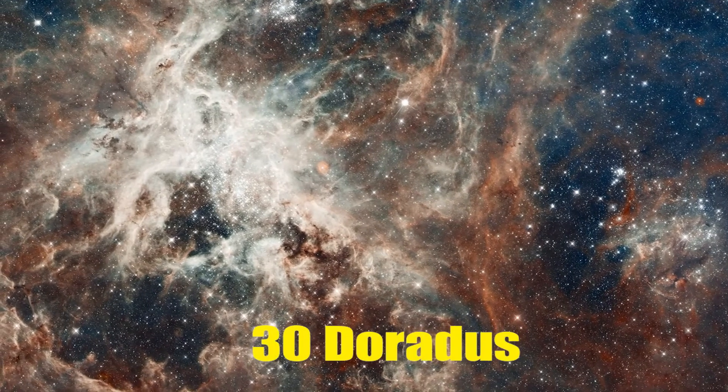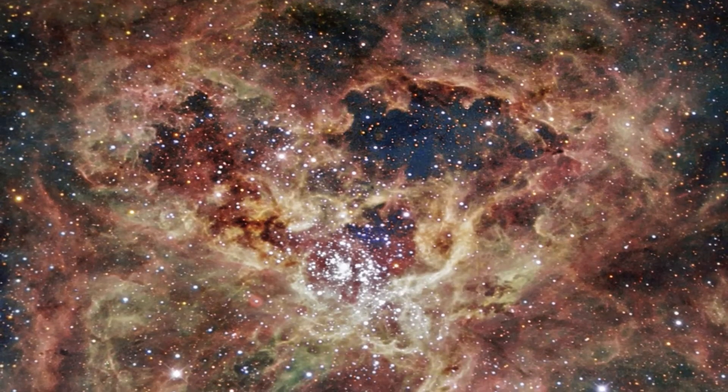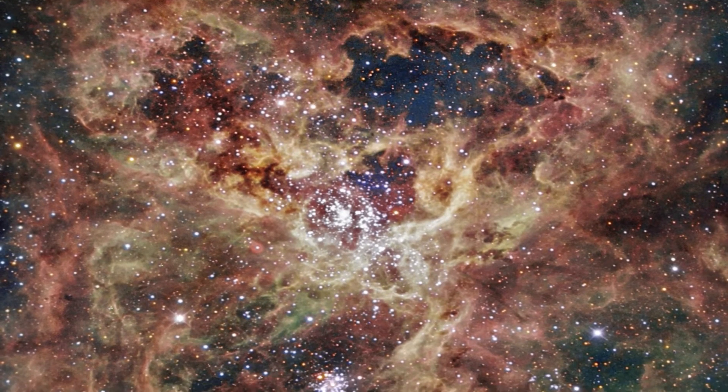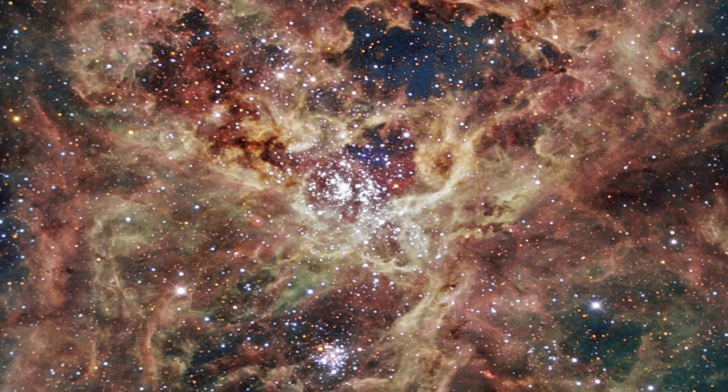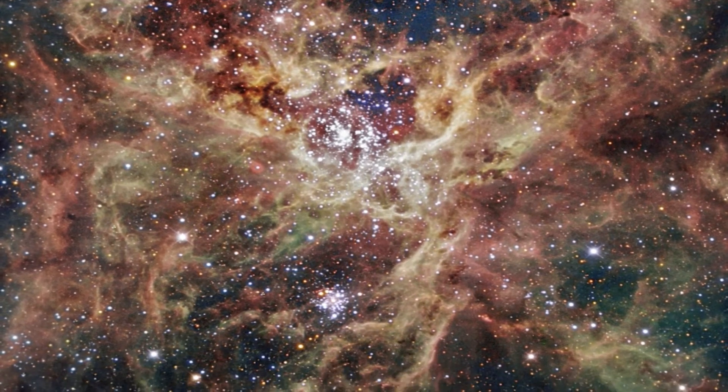30 Doradus. This image shows the brightest star-forming region, known as 30 Doradus, located in the Large Magellanic Cloud, which is a small satellite galaxy of our Milky Way. Nearly 200,000 light-years away from Earth, 30 Doradus is like a big tarantula, spanning across 650 light-years.